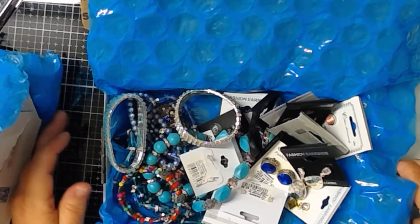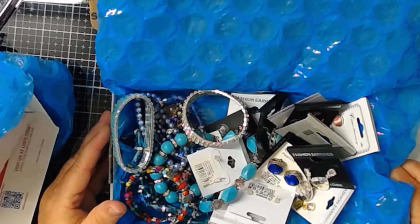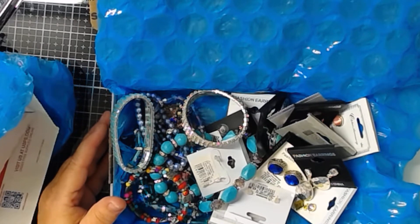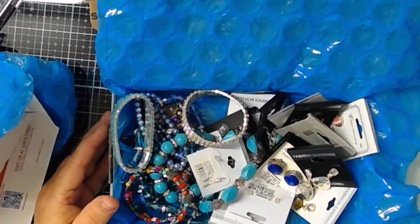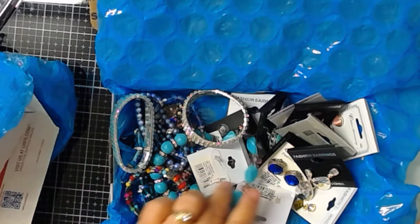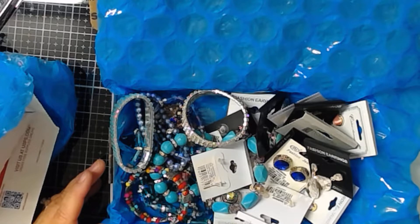Hi everybody, this is Kathy from Kathy's Cars. I have some more de-stashes. I've gone through a lot of the jewelry that I've gotten over time through different sources, and I thought I'd put some boxes together, very similar to the ones I did a while back. There will be 15 bracelets and 13 pairs of earrings.